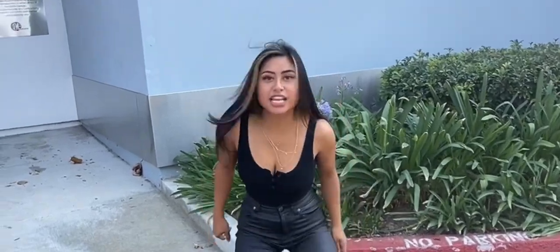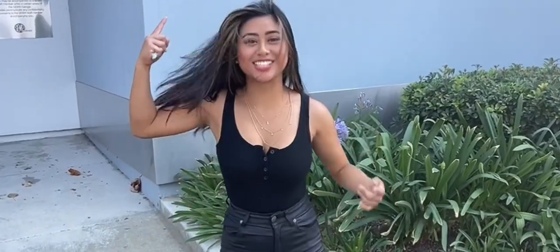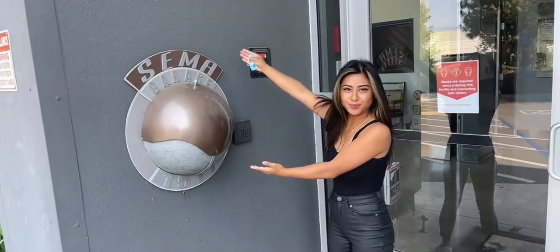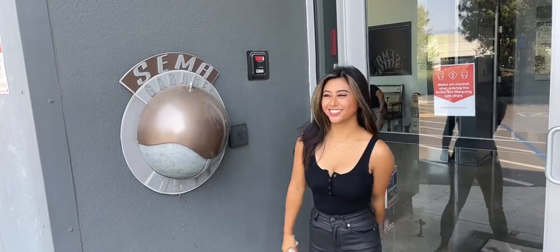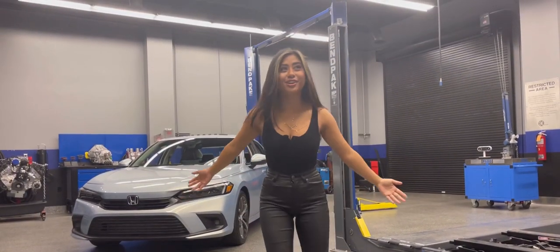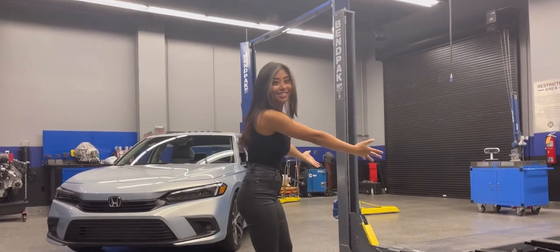What's up guys? Guess where I'm at — I'm in the SEMA garage! We're in the SEMA garage, like this is real! This is real! Look at this! Look at the poster! Bam!